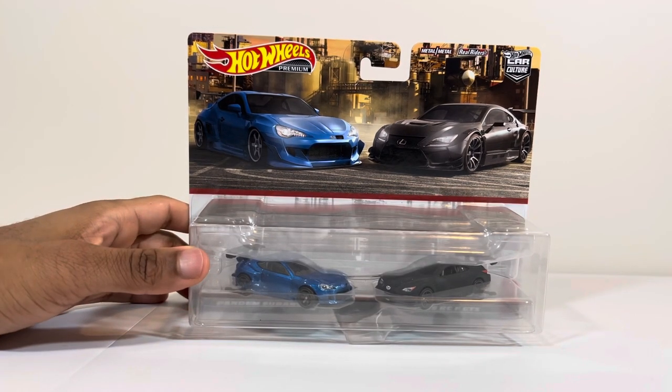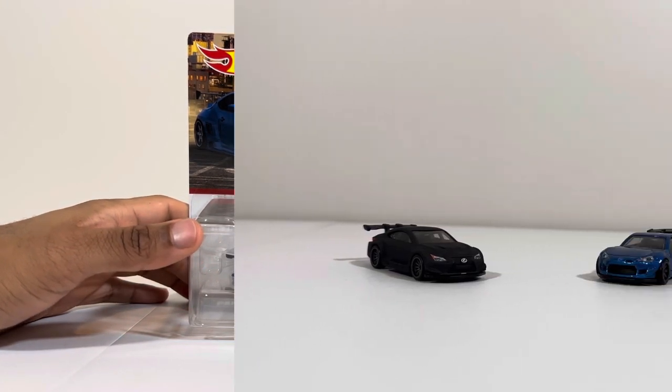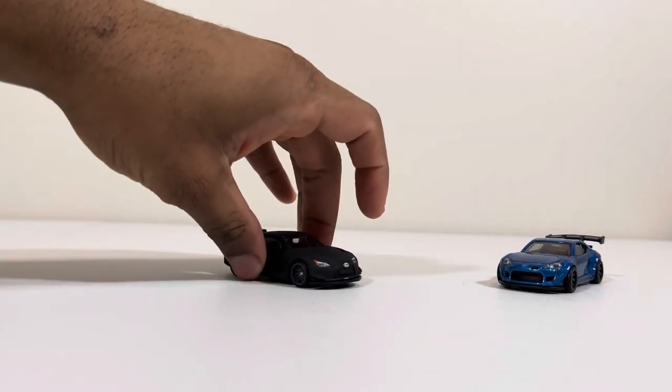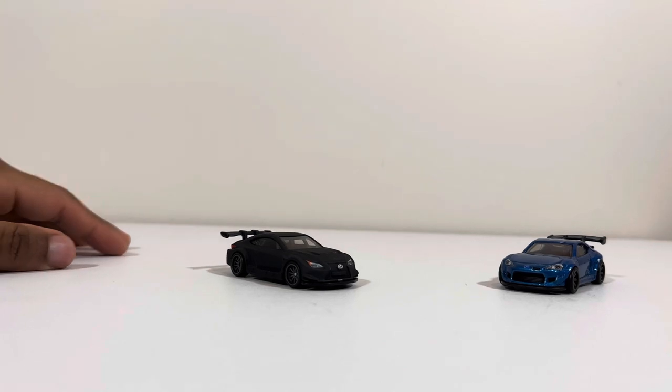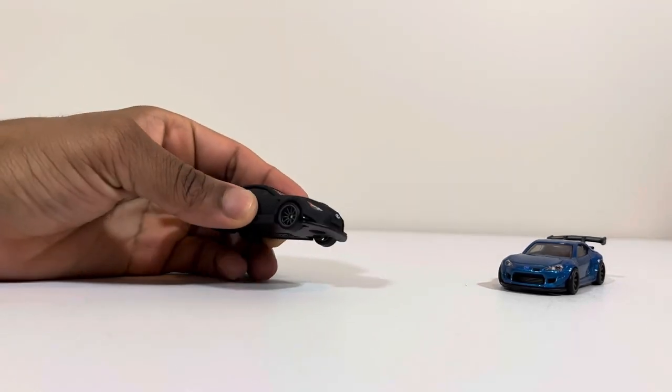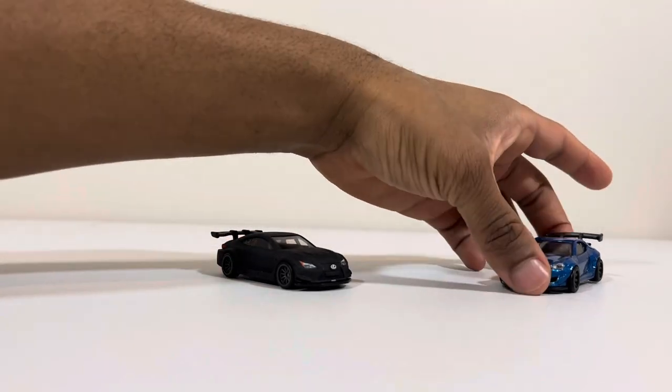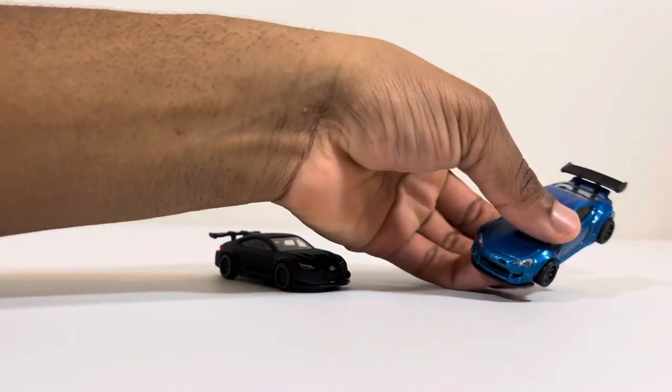Both cars are open and out — they're not bad. They look different. This one has like a matte finish black on it, and this one has like a metallic blue, which we'll take a look at.